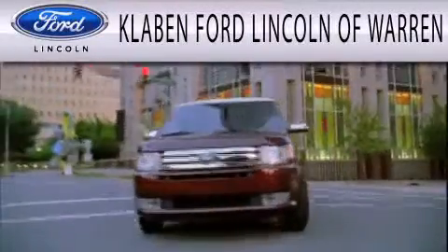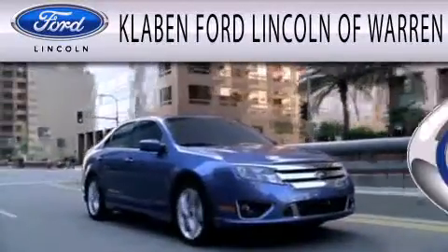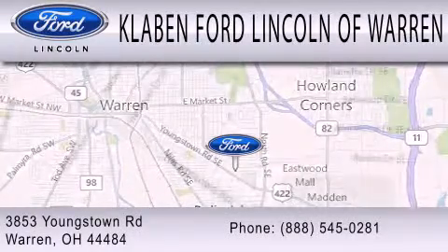Calvin Ford Lincoln of Warren is dedicated to doing everything possible to ensure the experience you have selecting your next vehicle is as pleasant as possible. We are located at 3853 Youngstown Road in Warren.